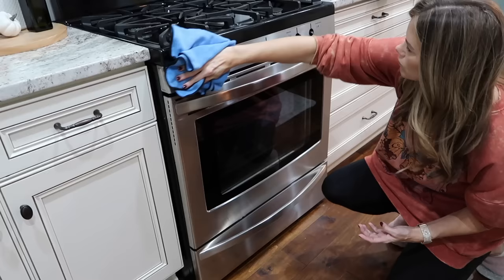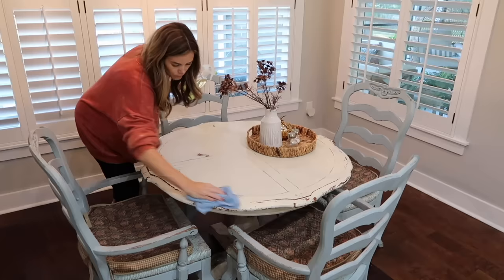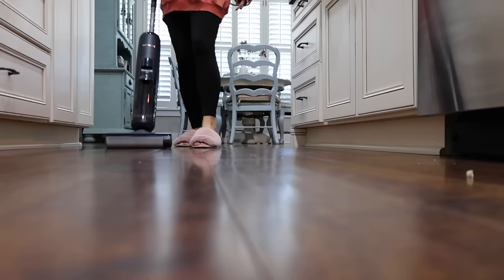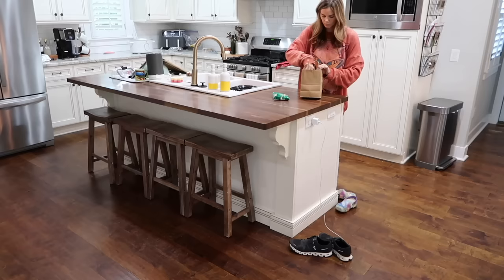Hey, hey and welcome to today's video. If you are in need of cleaning motivation today, or just something to watch while you tackle your to-do list, then you are in the right place. I have tons of deep cleaning today, getting my house back in order, and I'm just going to take you along with me. So get your to-do list out and let's clean together.